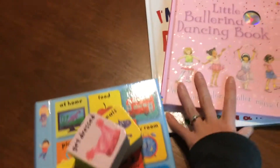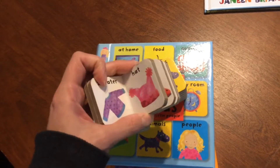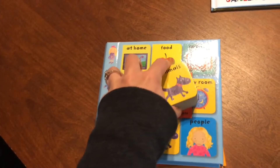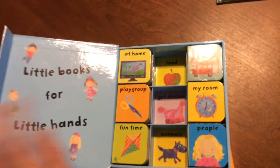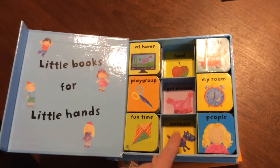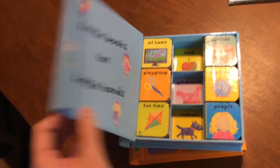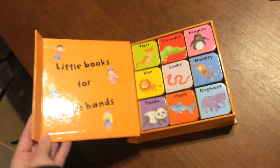Next up are our book sets — I just love these. This is the vocabulary one. It goes through the first 100 words and has nine different books. It's almost like a little puzzle. My son uses these little books as blocks and likes to stack them, so we read them at the same time he's stacking them. Super, super fun.